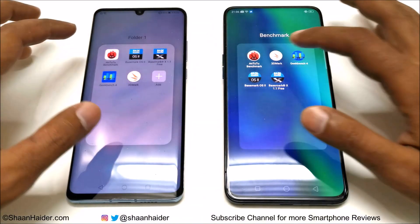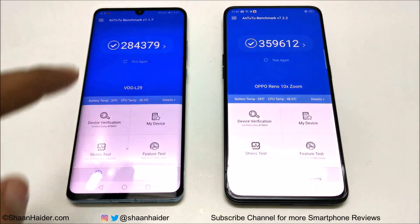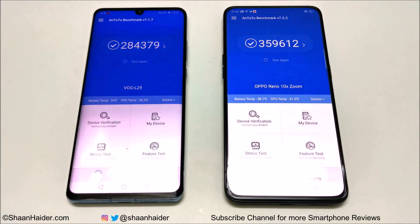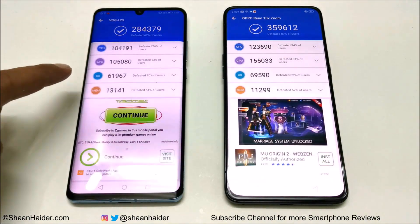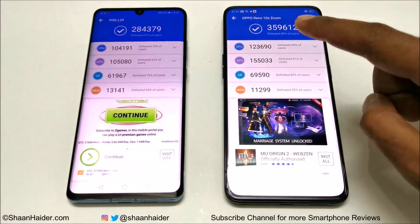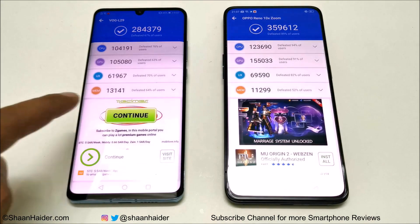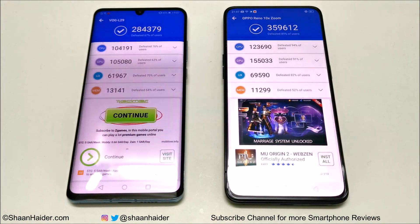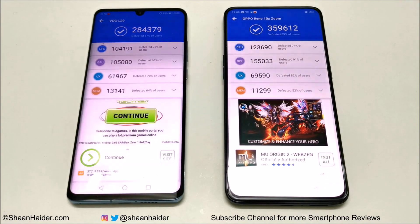Starting with Android Benchmark: Oppo Reno 10x Zoom scored 359,612 and Huawei P30 Pro scored 284,379, so the winner here is Oppo Reno 10x Zoom. Looking at individual results, in CPU, GPU, and UX performance, Oppo Reno 10x Zoom is better, while in memory performance, Huawei P30 Pro is better. The major difference comes from the GPU side — Mali G72 GPU is not as strong as the Adreno 640 found on the Oppo Reno 10x Zoom.